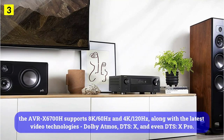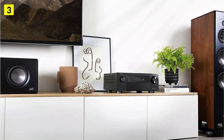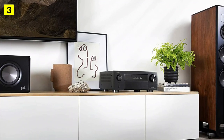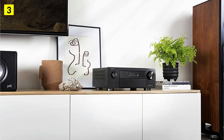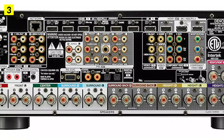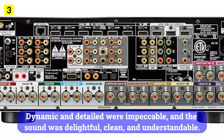Along with the latest video technologies — Dolby Atmos, DTS:X, and even DTS:X Pro — this device is compatible with Auro-Matic enhanced up to 13 channels in 9.1.2 and 9.1.4 configurations. As usual, I started the review by watching a movie. Switching from Blu-ray player to TV caused unpleasant picture jerks. Dynamic and detail were impeccable, and the sound was delightful, clean, and understandable. The bass, however, could have been a little stronger.